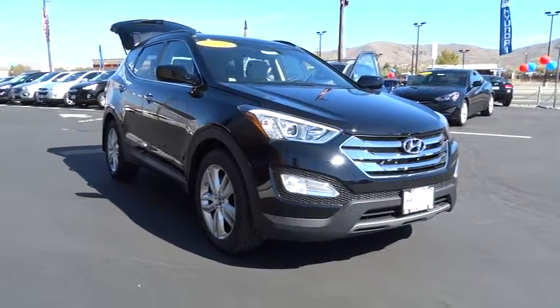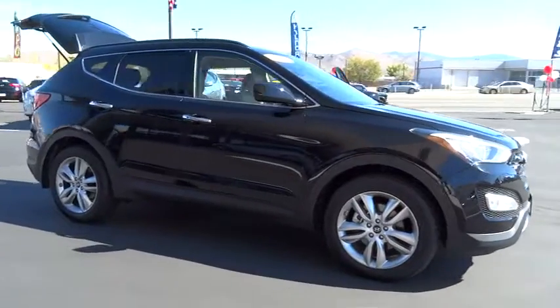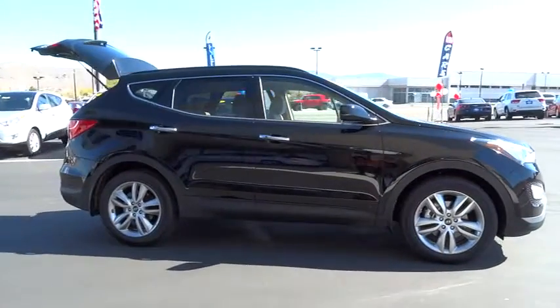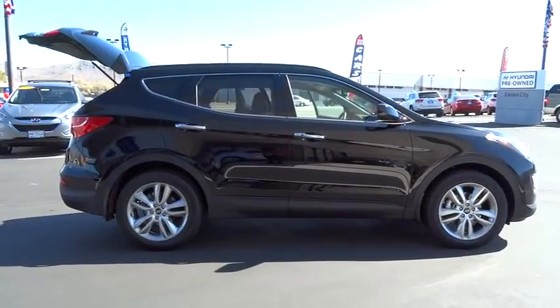The 2013 Santa Fe. Style. Quality. Performance. Value. Need we say more? And it is priced below $35,000. This vehicle has less than 200 miles.